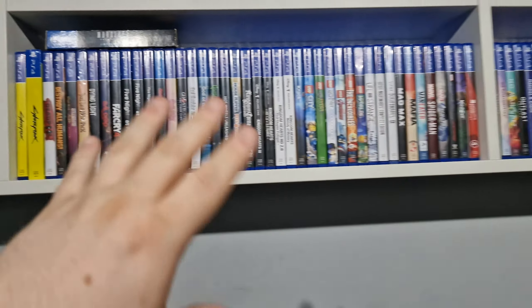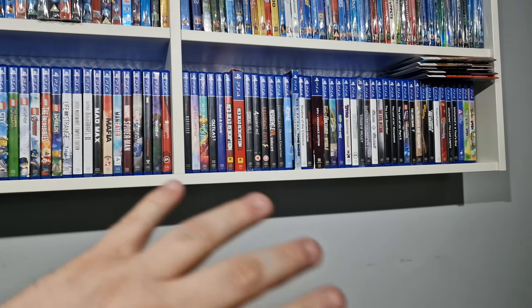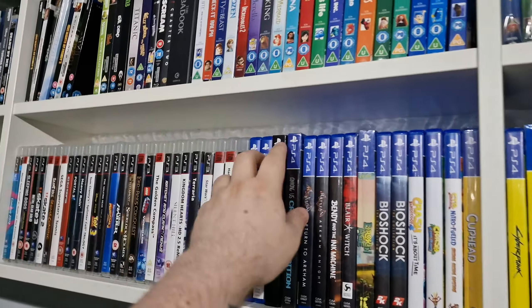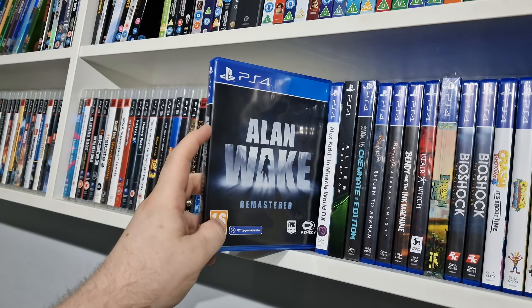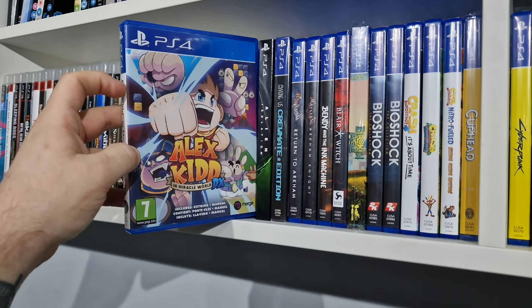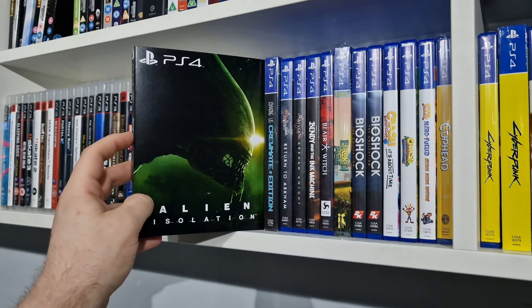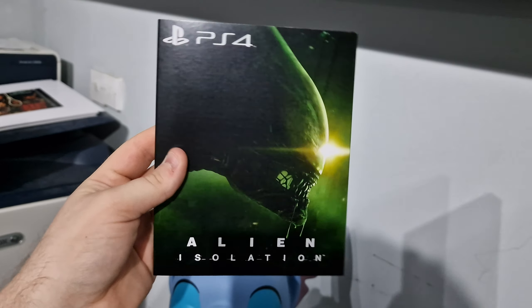I'm going to get straight into it. I'm not going to go over too much about the games because I'll be here forever, but I'll just show you what I've got. Starting over here we have Alan Wake Remaster, just picked that up today or yesterday. We have Alex Kidd, Alien Isolation with a custom slipcover that I've made.